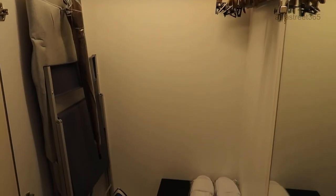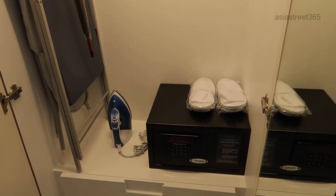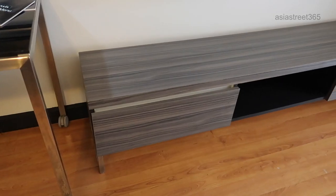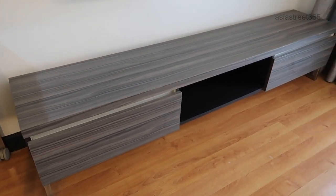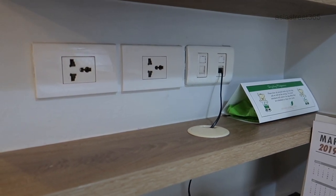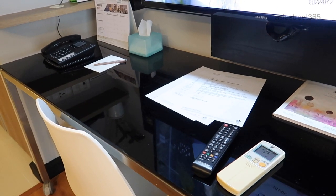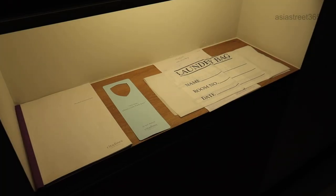Moving back into the main room, there's a wardrobe where you can hang your shirts and your suits. There's also an iron, slippers and of course a safe. Other storage can be found in the bedroom — you can put your bags on here and there are some big deep drawers. There are plenty of power points and they also supply a hair dryer. There's also an in-house telephone, tissues, notepad and pen, and laundry service.